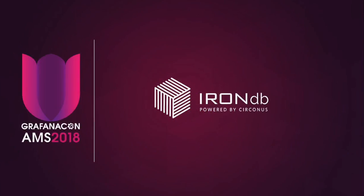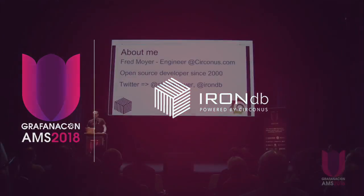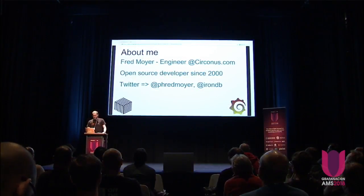Hello, I'm Fred from IronDB. A little bit about me: I'm an engineer at Circonus.com. I've been an open source developer since 2000, so almost 20 years. You can find me on Twitter — my handle is Fred Moyer with a P — and our company IronDB is also on Twitter with the same handle, IronDB.